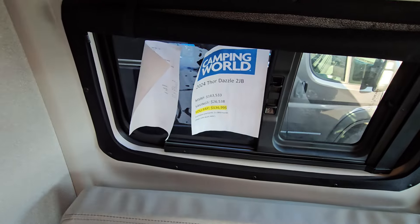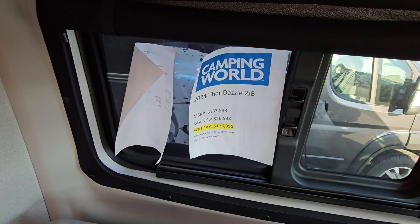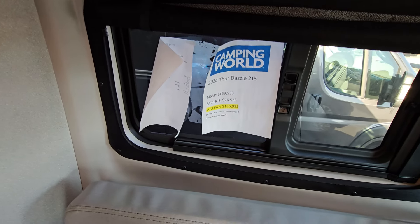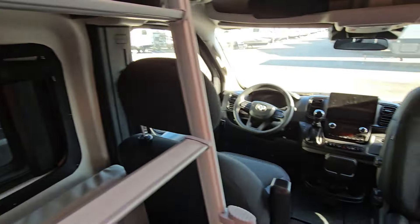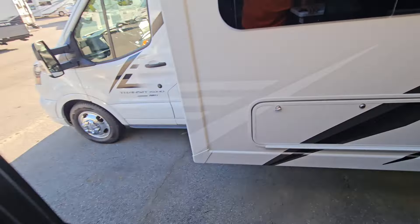There's the price right there. MSRP $163,533 — you pay $136,995. Estimated payments: $1,089 a month with 15% down. Well there it is. The seat turns around. We'll do a little quick walk around the outside.